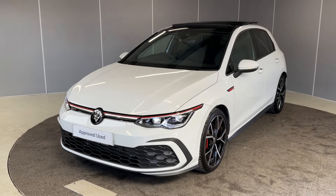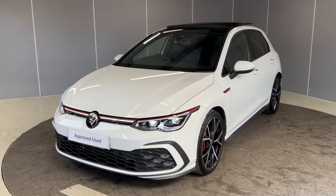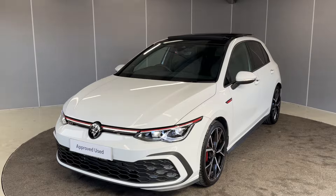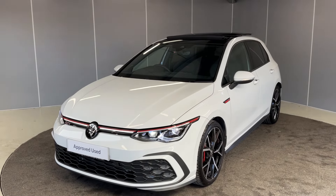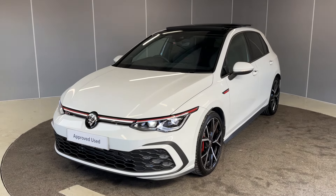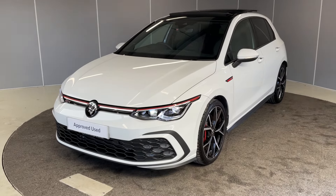Hi guys, welcome back to Lancaster Volkswagen. My name is Lewis. Today I'm just going to give you a walk-around video of the 2024 Volkswagen Golf GTI. This is a 2-litre TSI petrol engine with a DSG transmission, finished in pure white. I'm going to show it from all angles and point out some of the features as we go around it.